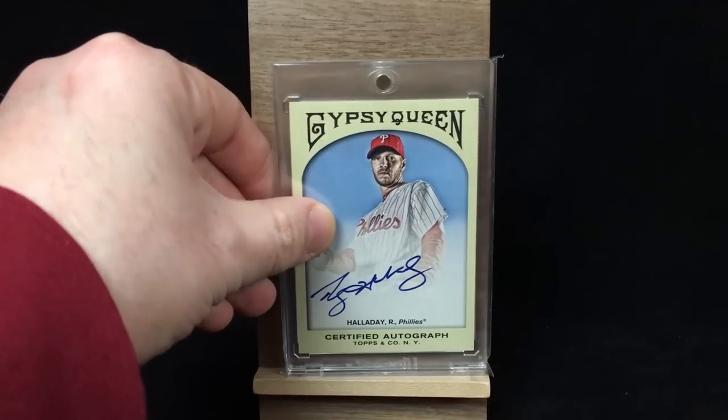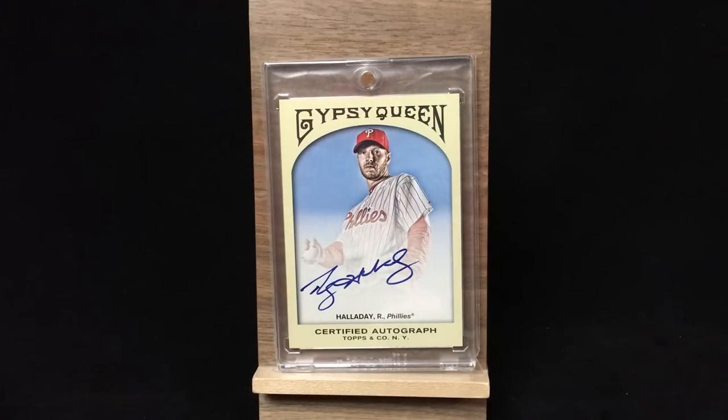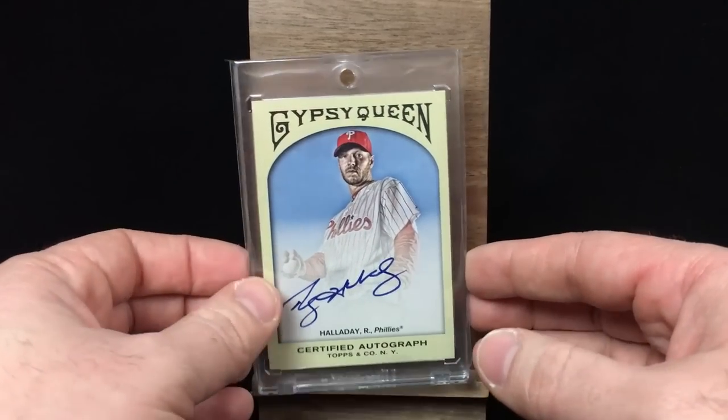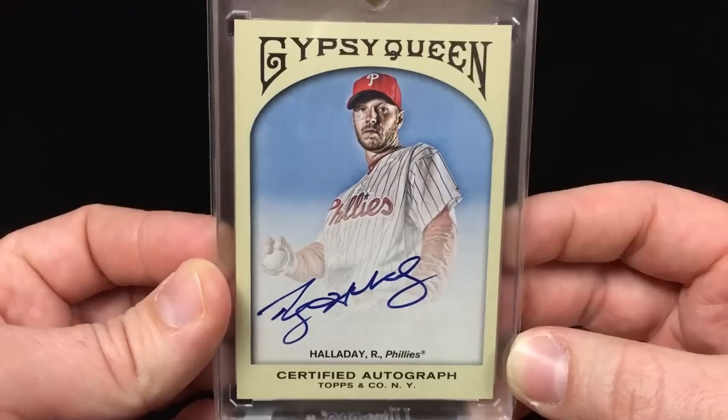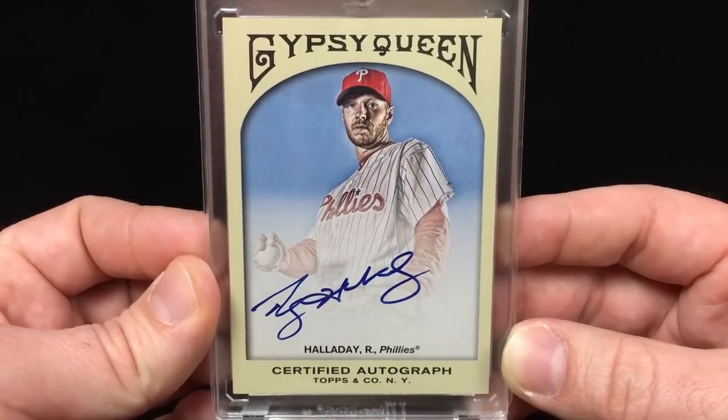This is one of my favorites here — Gypsy Queen. I always really enjoy the Gypsy Queen autographs. There's just something about them. They're made for autographs so well. Beautiful photo. You see how it blends into white transitions there — that allows that signature to just burst off the card at you. It just looks unbelievable. That's an amazing looking card. I was really happy to have had the opportunity to pick this one up.